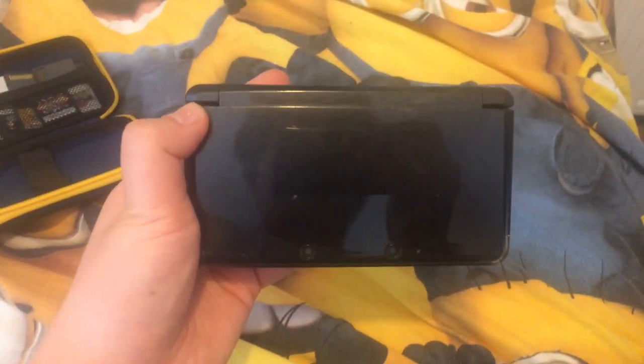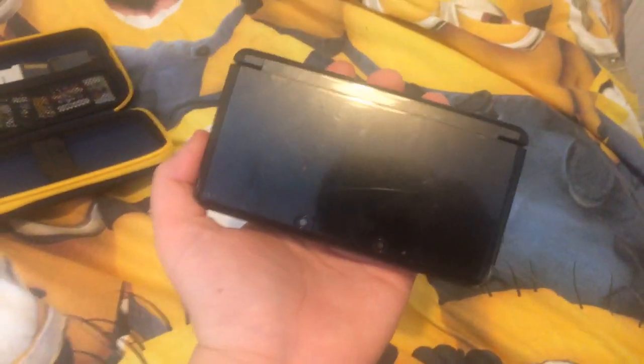Hey guys, it's me, and today I'm going to show you a video game console that I owned when I was a kid. Here's the Nintendo 3DS — it was made in 2011, and I used to play it a lot when I was a kid.